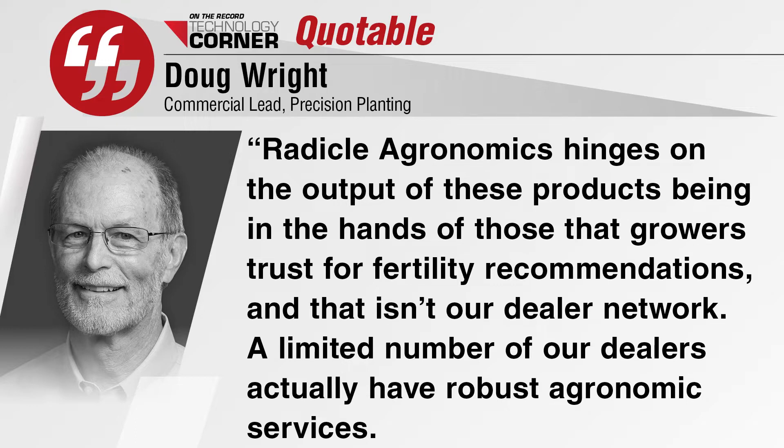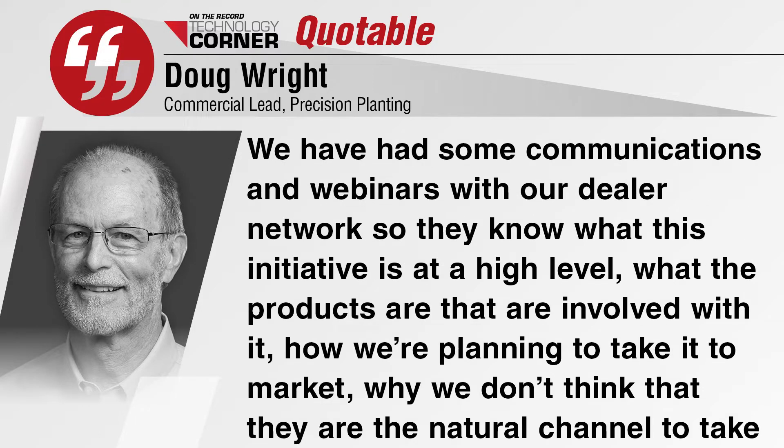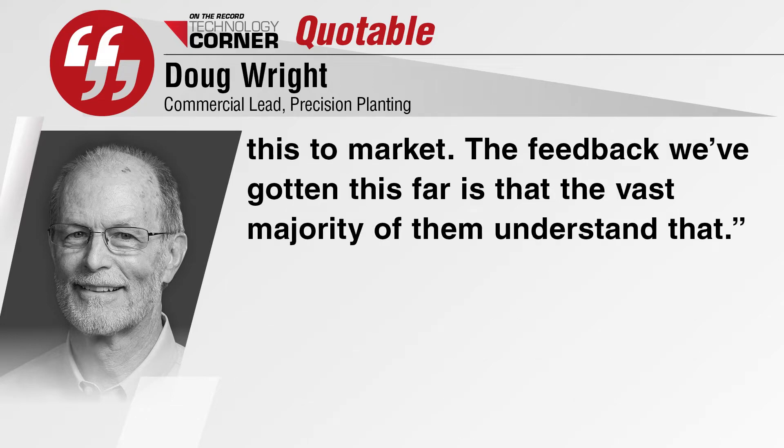Radical Agronomics hinges on the products and services — the output of these products being in the hands of those that growers trust for fertility recommendations, and that isn't our dealer network. A limited number of our dealers actually have robust agronomic services. We've had some communications and webinars with our dealer network so they know what this initiative is at a high level, what the products are, how we're planning to take it to market, why we don't think they are the natural channel to take this to market, and the reasons why. The feedback we've gotten so far is that the vast majority of them understand that.